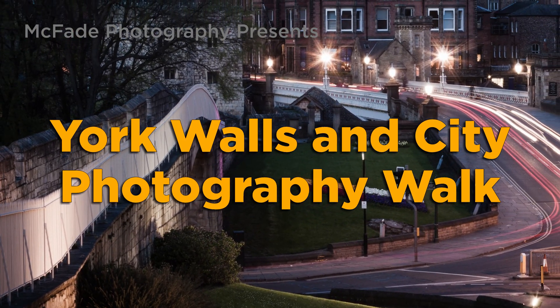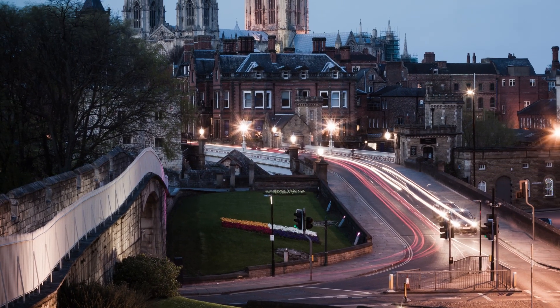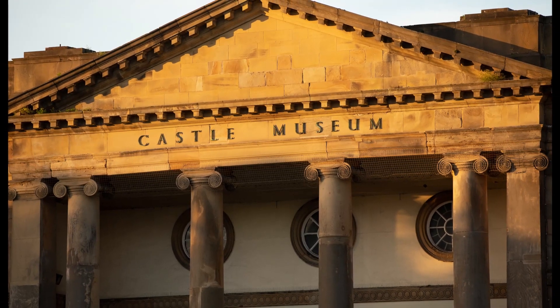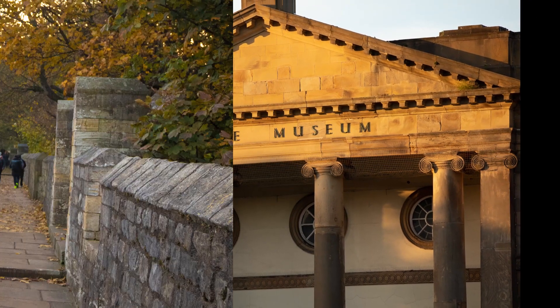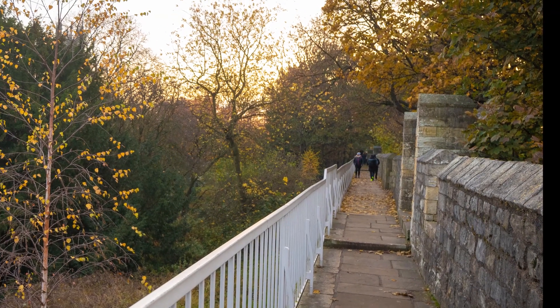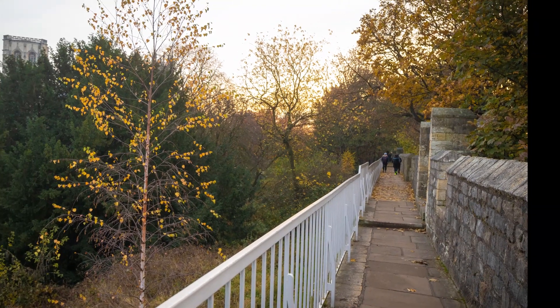Few cities have walls as complete as those surrounding the center of York. This workshop takes us from the start of the walls at Bishop Gate, near to Clifford's Tower, all the way to the other end at Dewberry and Peace Home Green. The walls are pretty high and give you a unique view of the city and beyond, so for this part of the journey we recommend long lenses so you can capture steeples and buildings in the distance.